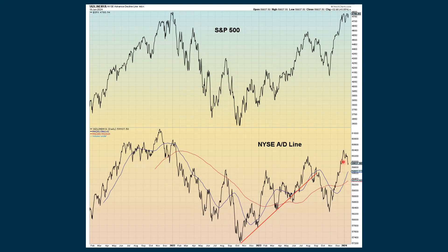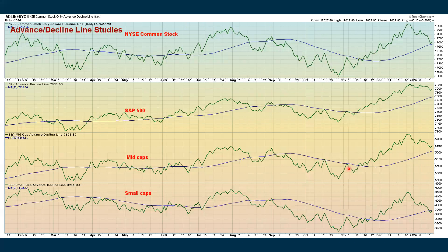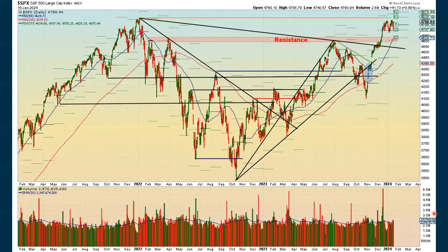The other advance-decline line ticked back up just a little bit. When we look at all of our advance-decline line studies, we're turning back up after almost getting down to the moving average. The S&P has been holding up better and is still well above its moving average. Turning back up with the mid caps, we did turn up with the small caps, but we're still below the moving average there.